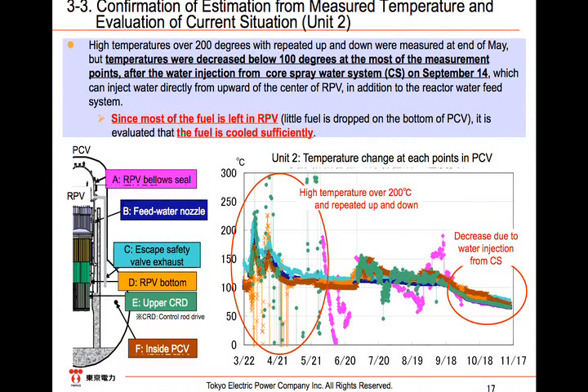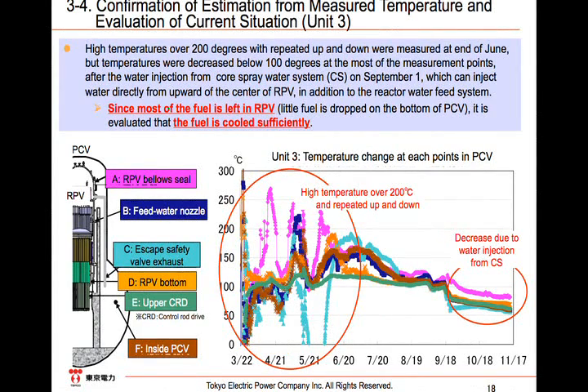Thereafter, water injection that started from September 14th was directly sprayed onto the fuel inside the shroud, and the temperature at most of the measurement points went below 100 degrees Celsius. Therefore, we estimate that most of the fuel remains in the RPV and sufficient cooling has been secured. As for Unit 3, high temperatures over 200 degrees with repeated ups and downs were measured at the end of June, but temperatures decreased gradually. We presume that temperatures decreased to below 100 degrees because the water injection from the core spray water system from September 1st increased the efficiency of cooling. Since most of the fuel is left in the RPV, evaluations show that the fuel is being cooled via present water injection.